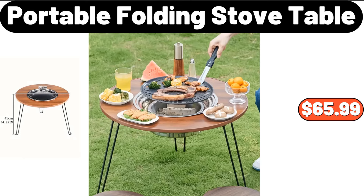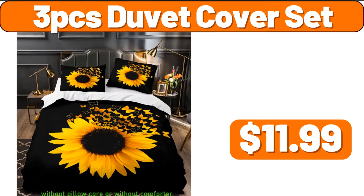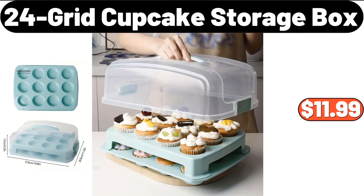Portable folding stove table, $65.99. Eight-pack trouser hanger clip, $3.99. Three-piece duvet cover set, $11.99. 24-grid cupcake storage box, $11.99.